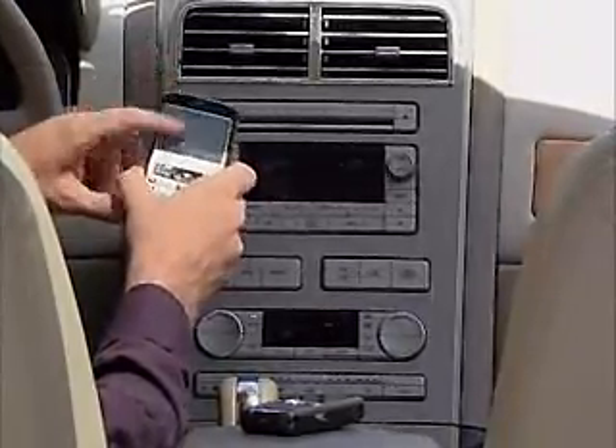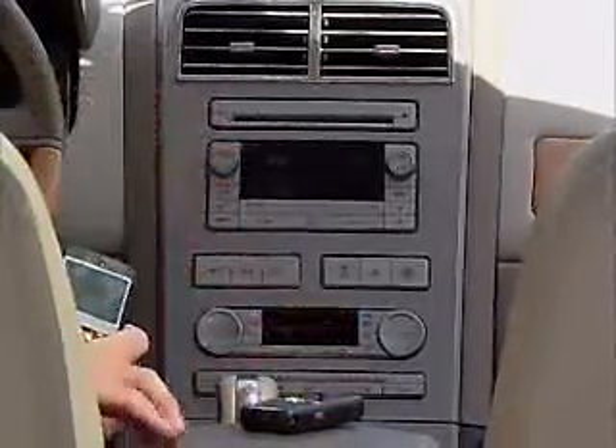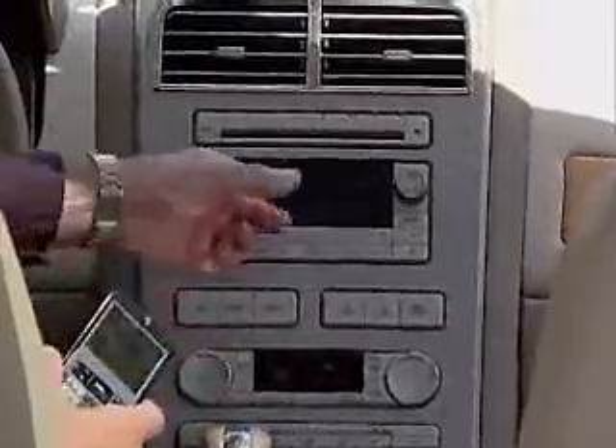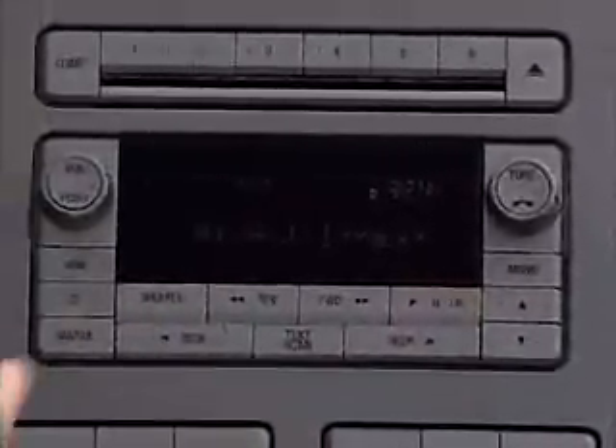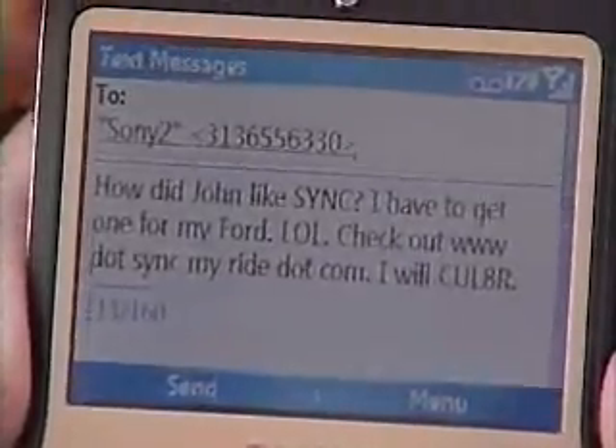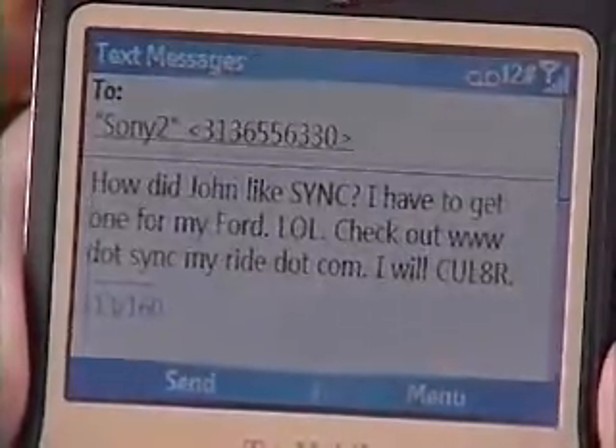In a second we'll see it leave this phone — it's gone. Now my phone will buzz just like it always does, and right after, we'll get an indication on the radio that we've received a message. There it is on my personal phone, and there's the message notification. It includes caller ID — in this case it says Auto Line has sent us a text message. If we want to listen to it, I can do that by voice. [Voice reads: 'How did John like SYNC? I have to get one for my Ford. Laughing out loud. Check out www.syncmyride.com. I will see you later.'] No more fishing your phone out and trying to read it while you're driving — SYNC makes it very easy to listen to that message.